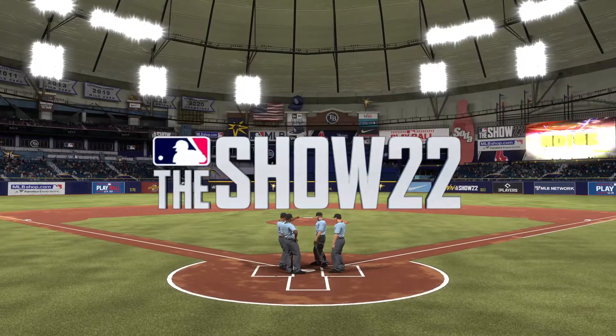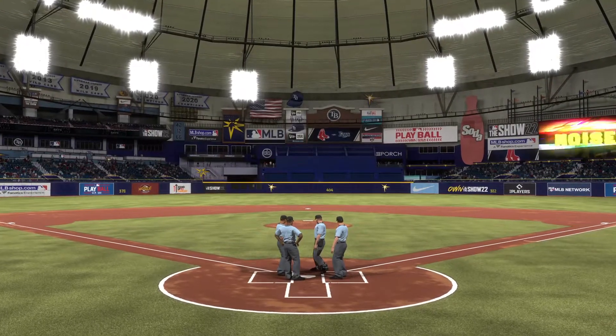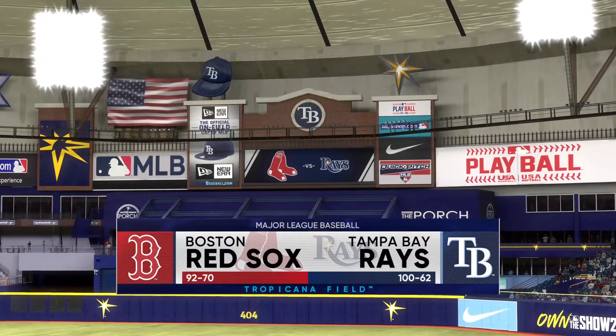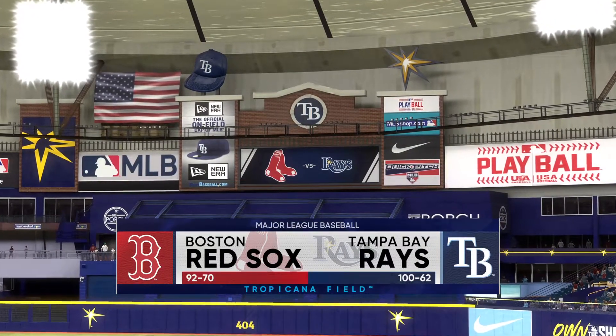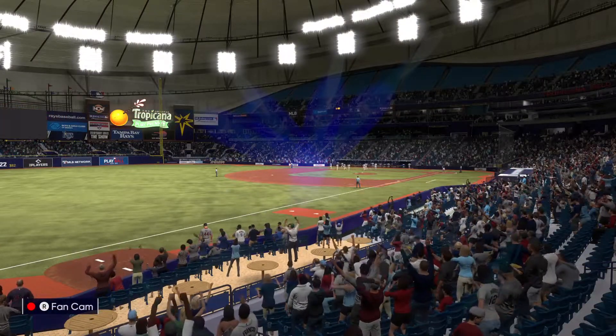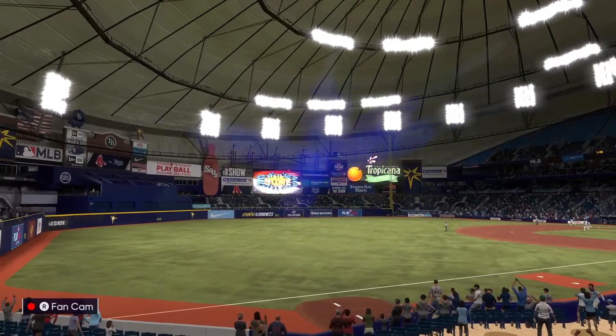Welcome in everybody, glad you're with us. We've got baseball on the show — it's the Boston Red Sox taking on the Tampa Bay Rays. We'll be back with the first pitch right after this.